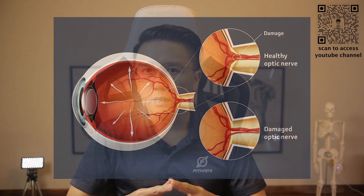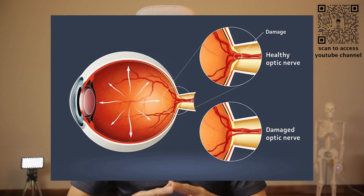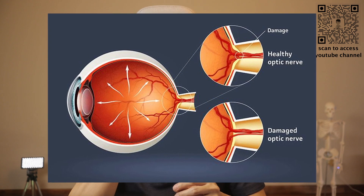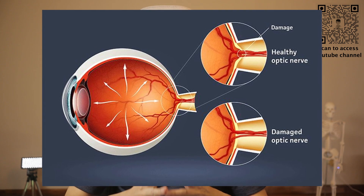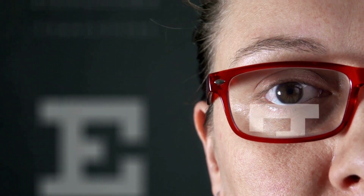Glaucoma is an eye condition that gradually steals your sight without warning. It does that by damaging your eye's optic nerve, the nerve that sends images your eyes see to the brain. It usually happens when fluid builds up in the front part of your eye, resulting in high pressure within the eye that pushes back on the optic nerve. If the damage worsens, glaucoma can cause permanent vision loss or even total blindness.